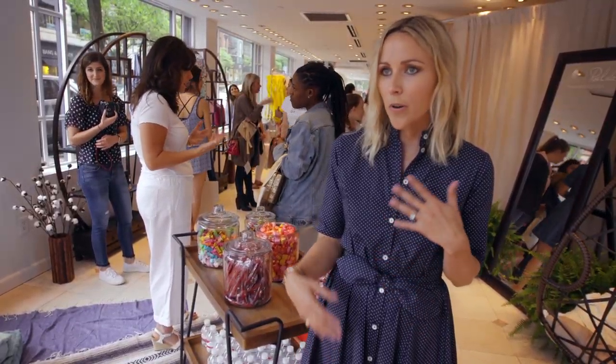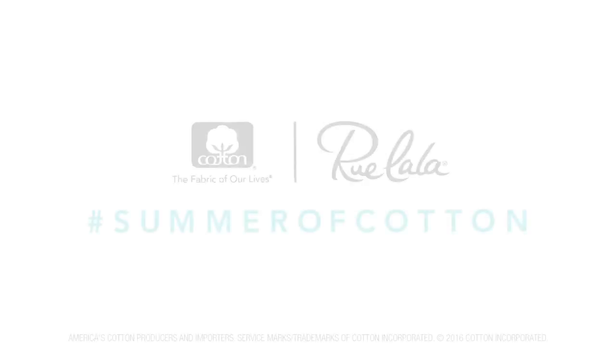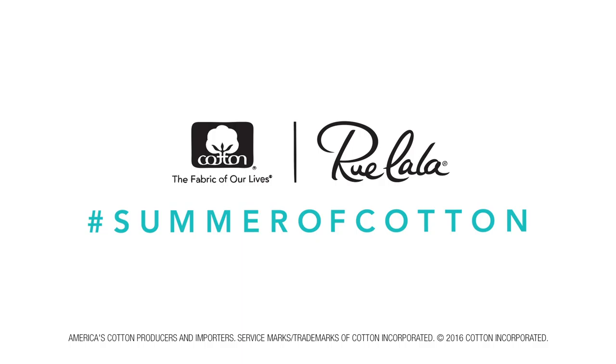Cotton is the best fabric to wear for summer, whether you're going to a beach wedding, a picnic in the park, or a summer music festival, because it keeps you cool and comfortable. This pop-up shop is great because Rue La La is showing you how to style these items and how much cotton is going into each piece — so it's a win-win.